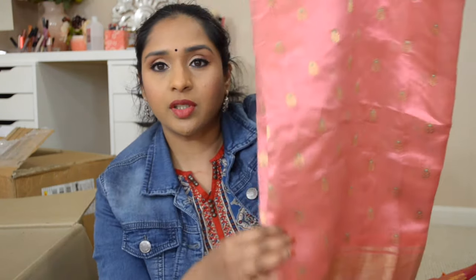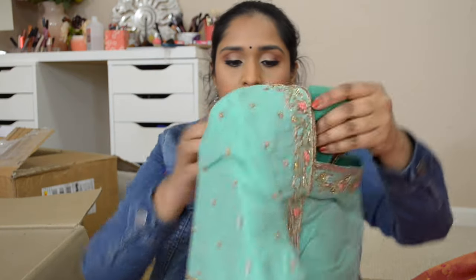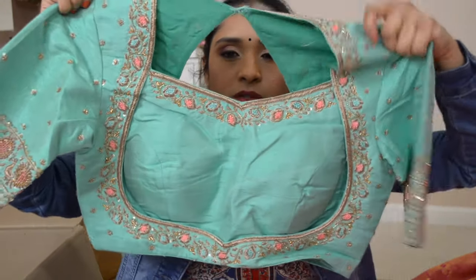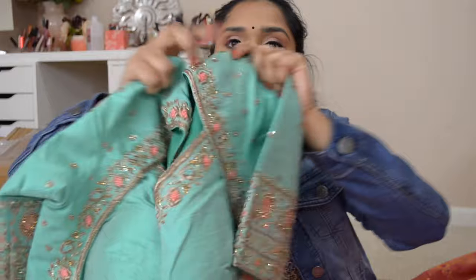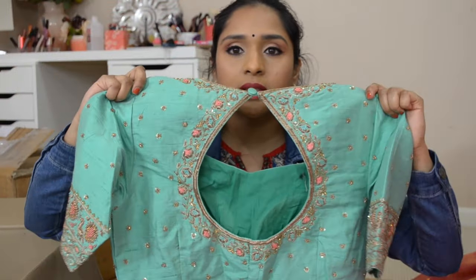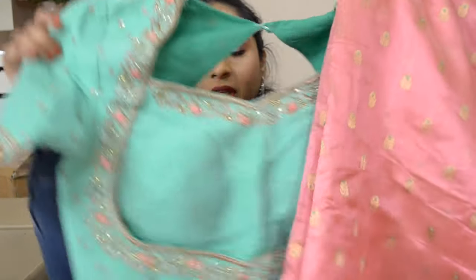Here's another beautiful chanderi - look at that gorgeous shine on this peach color! We took the color from the booti and got this blouse designed. Here is the blouse, the hands, and here is the back - such a beautiful combination.